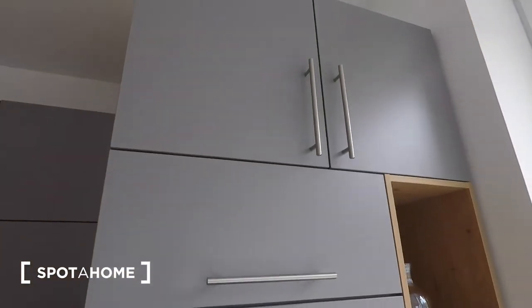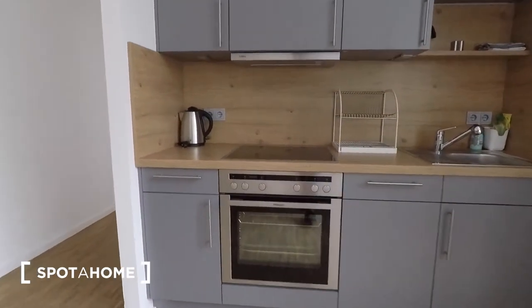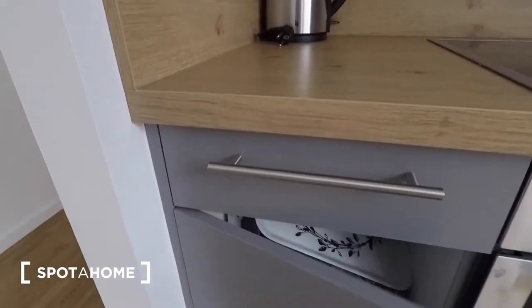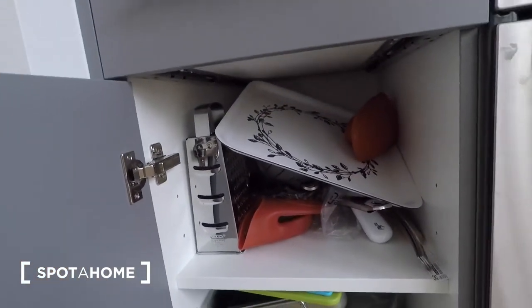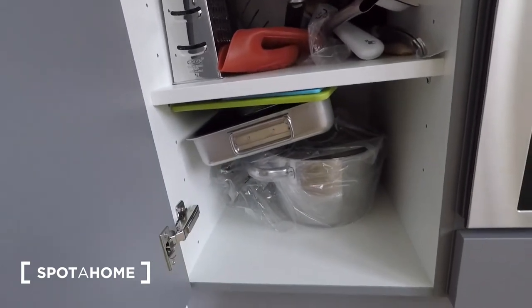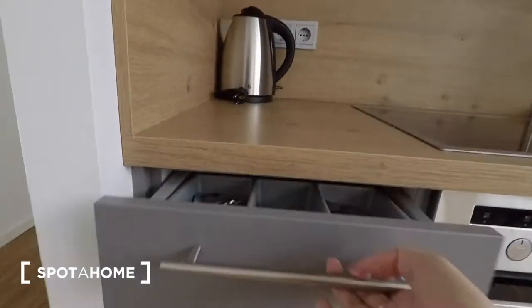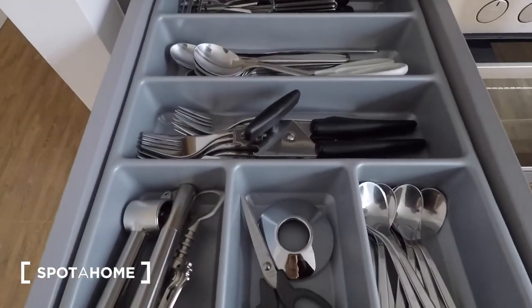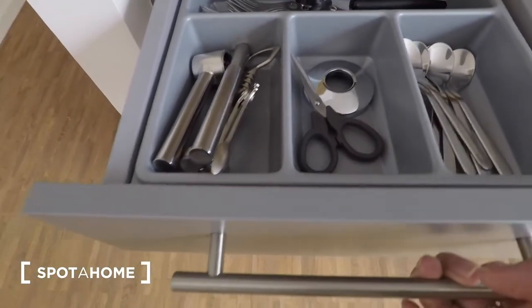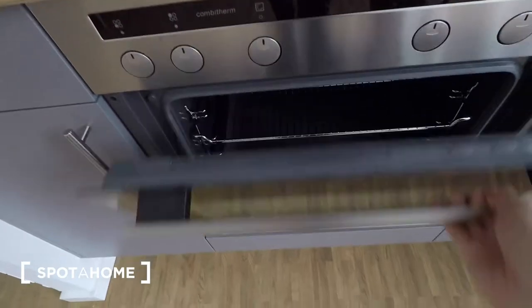Above the fridge you've got plenty of additional cupboards to store your kitchen belongings. Here you've got a cheese grater, oven mitts, a serving plate as well as casserole dishes, pots and pans. Above it, you've got your cutlery drawer with cooking utensils, as well as bottle openers and scissors. There's a brand new oven.